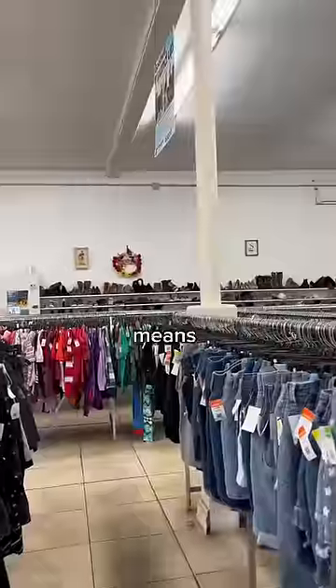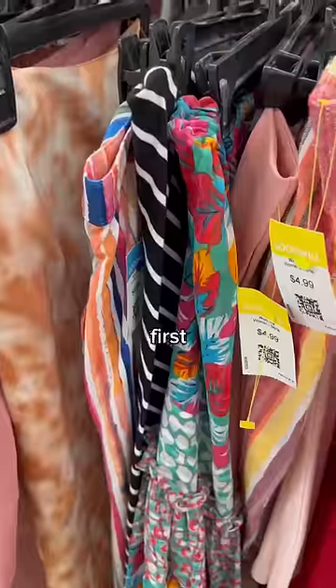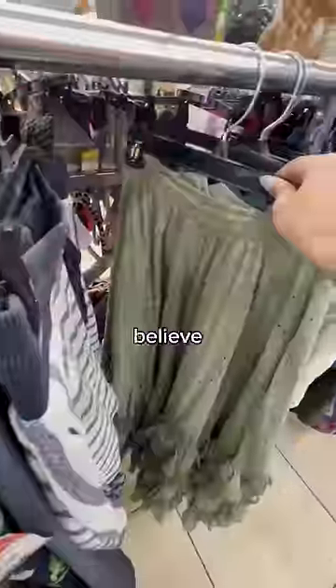I'm back at the thrift store and you guys know what that means — I'm bringing you along to see what I can find. My first stop was the skirt section, and you guys will not believe what I found.